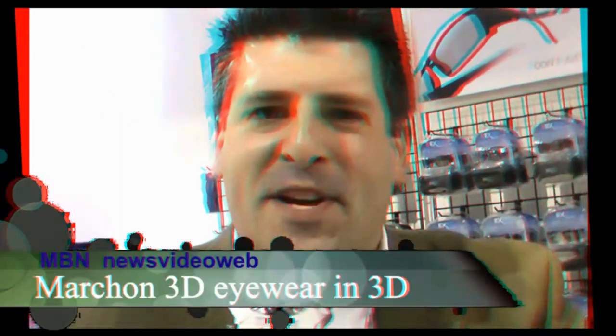I'm Mark Sorkin, Vice President of the 3D division for Marchon Eyewear. We're here at CES 2012. Can you give us an update on Marchon and what you guys are doing with 3D glasses?